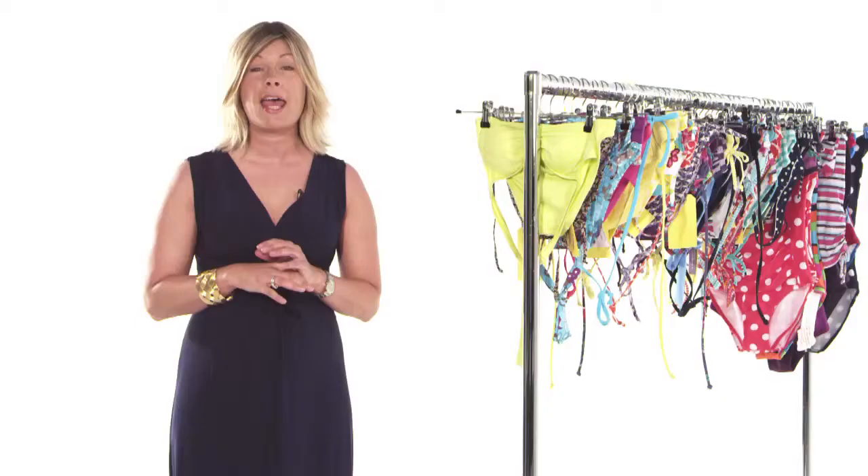So now you know all the hot trends for this season. If you fancy a bikini, swimsuit or tankini, then head to Swimwear 365 to choose all the styles that flatter your figure, whatever your body shape.